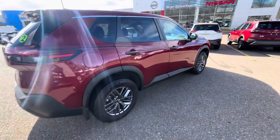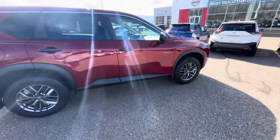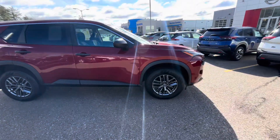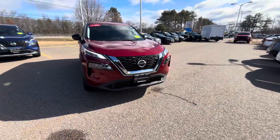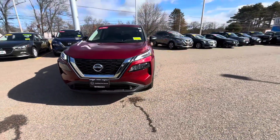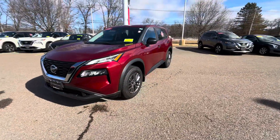We'll do a nice little walk around here, and this car is pretty much flawless, I must say. This is Jessica with Ron Bouchard's Nissan. If you have any further questions, please feel free to reach out.